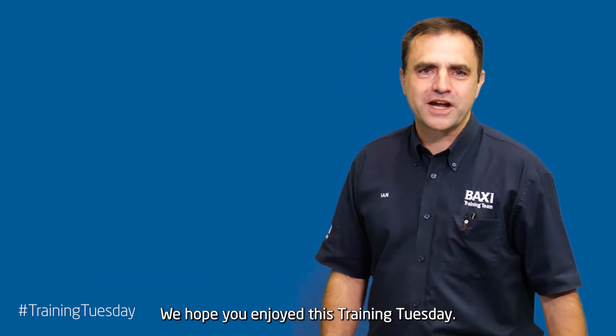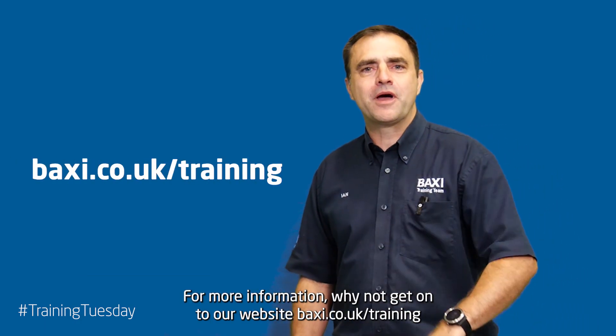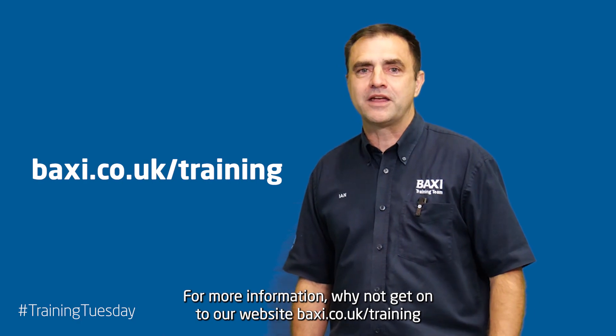We hope you enjoyed this Training Tuesday. For more information, why not get onto our website: Baxi.co.uk/training.